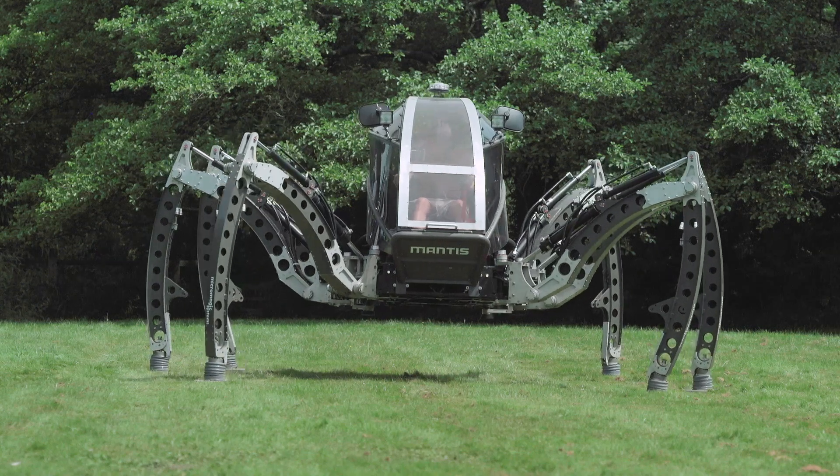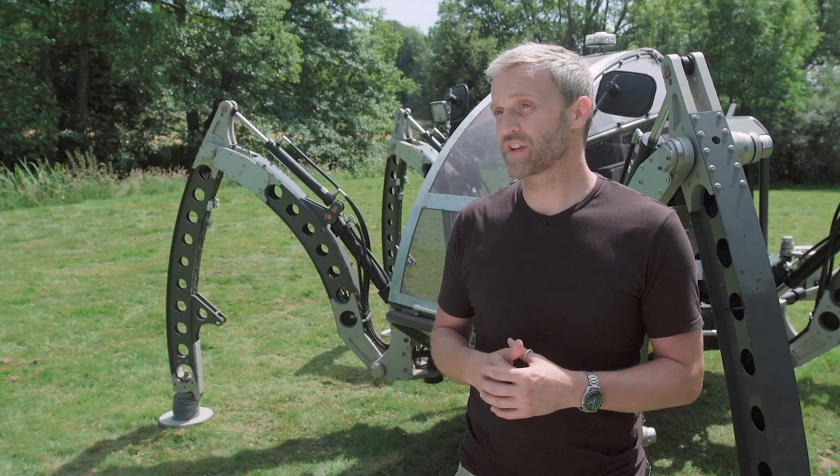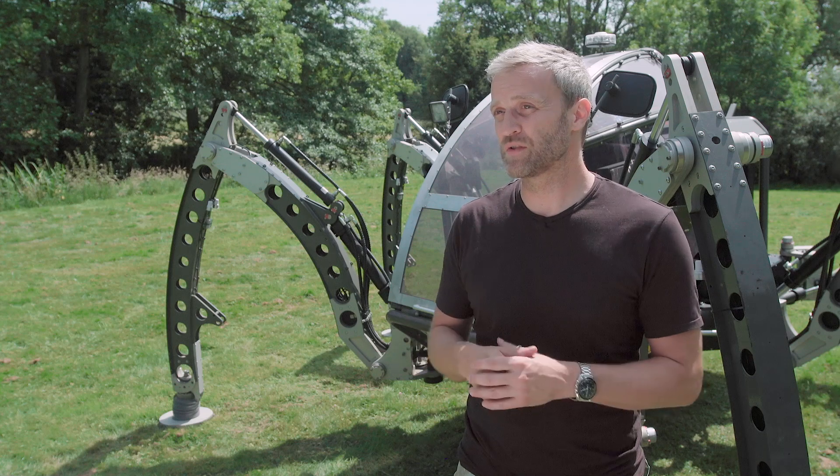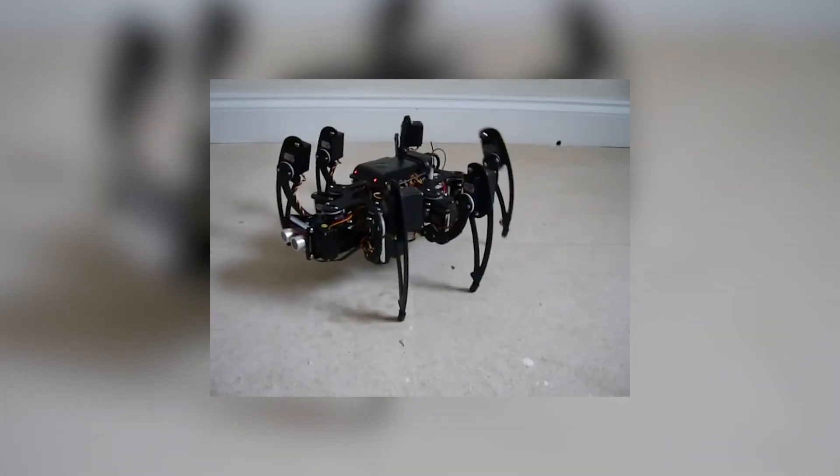I was on a television advert one day for Jim Henson's Creature Shop and I was bored on set. There wasn't much to do, and I started to think about walking machines again. I'd never built one, so I thought maybe give it a go. And it started there.